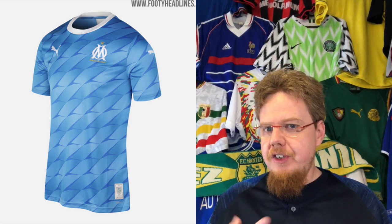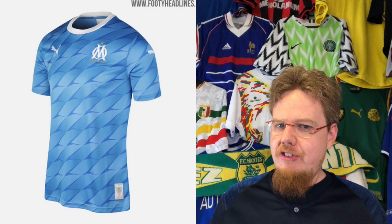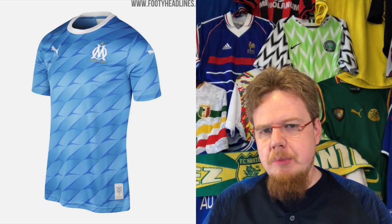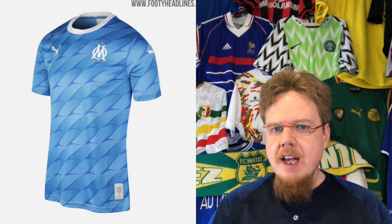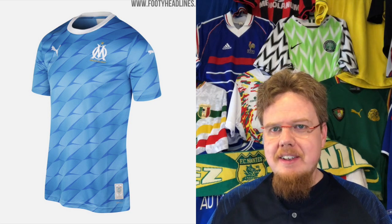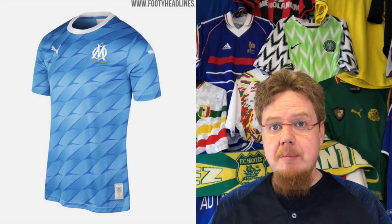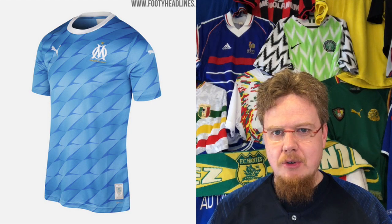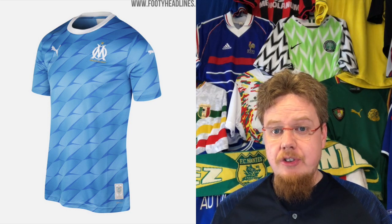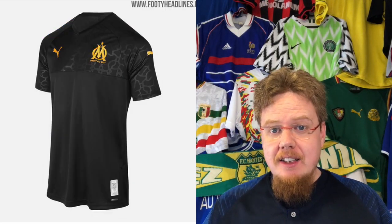The away jersey, again without sponsor, is light blue as you'd expect. It has a kind of weird effect that might be inspired by architecture around Marseille, the stadium itself, the sea — I can interpret a lot of things. It could be seagulls flying over the sea. It's a cool jersey and I like the colors. At the beginning of the 90s I couldn't stand Marseille, but over the years I've developed a soft spot for them. Their jerseys are really nice — nine stars again.